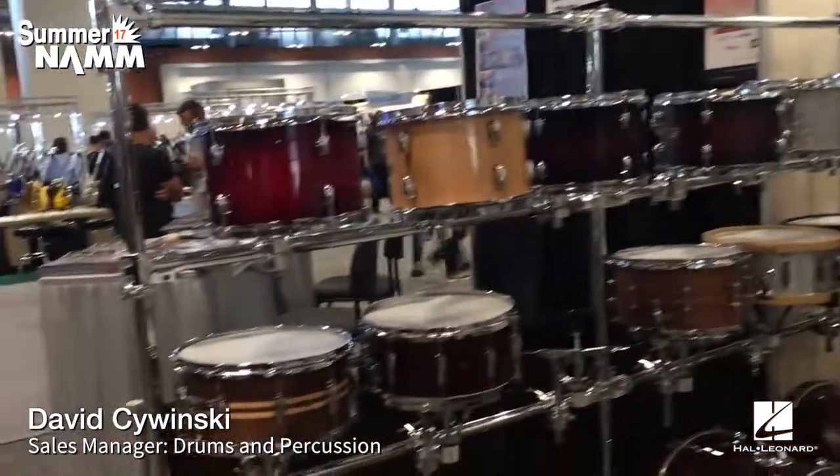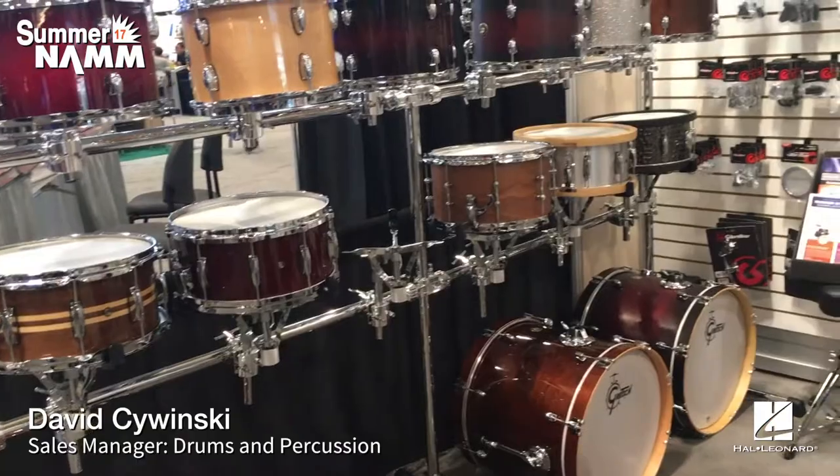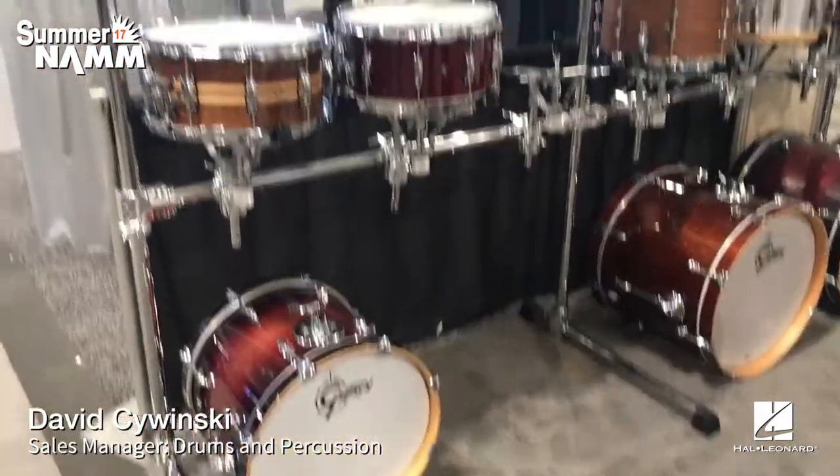Here at the Summer NAMM Show, we're featuring all the different finishes of the Catalina, Catalina Club line, along with Renown, which is a great line of high-quality Gretsch drums that are easily affordable and available for everybody to buy.